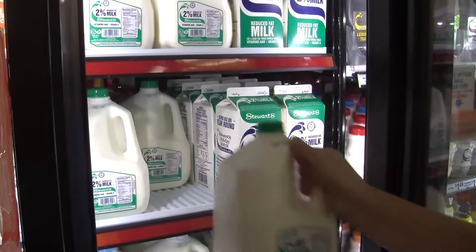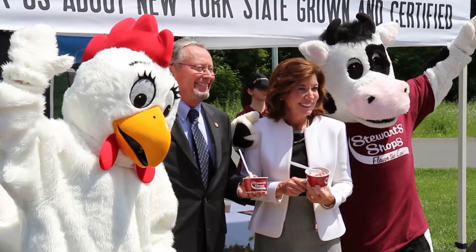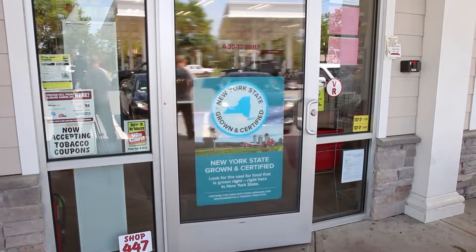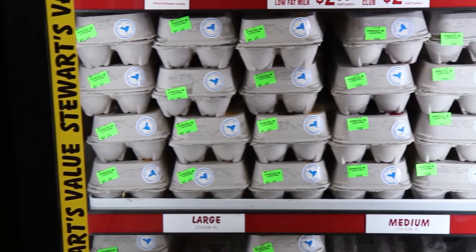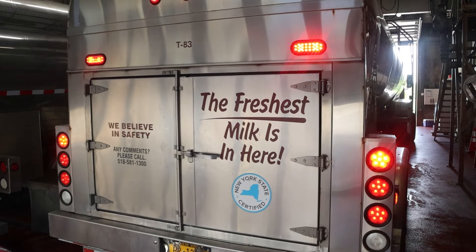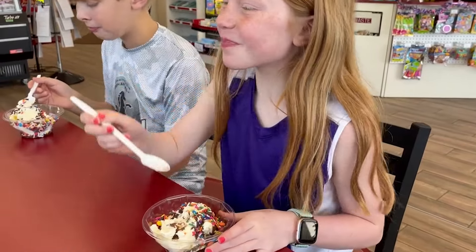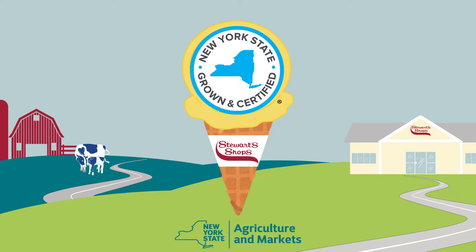We're also a proud participant in the New York State Grown and Certified Program. That means we adhere to a higher level of food safety standards and enroll in an environmental management program. When you see the New York State Grown and Certified label, you can rest assured that the food you're buying is a high-quality, locally-made product. There you have it — Stewart's Ice Cream from start to delicious finish. It's flavor time!